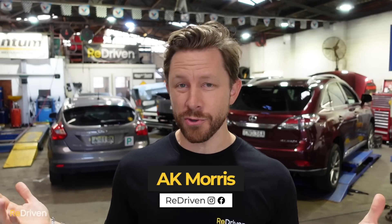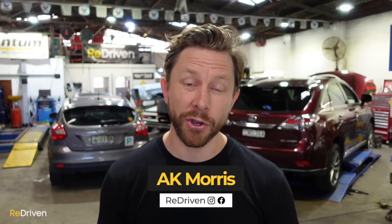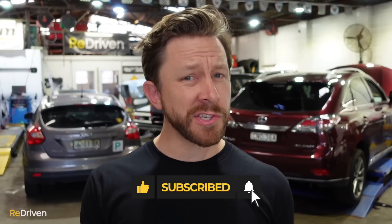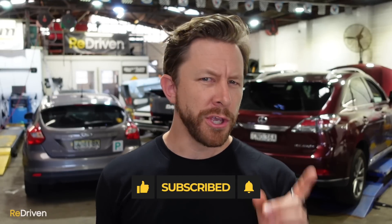G'day and welcome to Redriven and welcome to part five of our top five iconic cars that you can actually afford to go and buy. This is the final part of the series. Now, if you haven't seen parts one through to four, you might want to hit that pause button now and go and check out the videos.